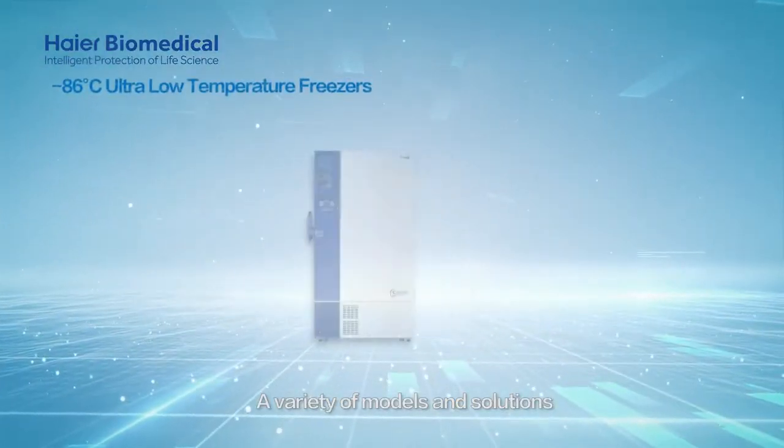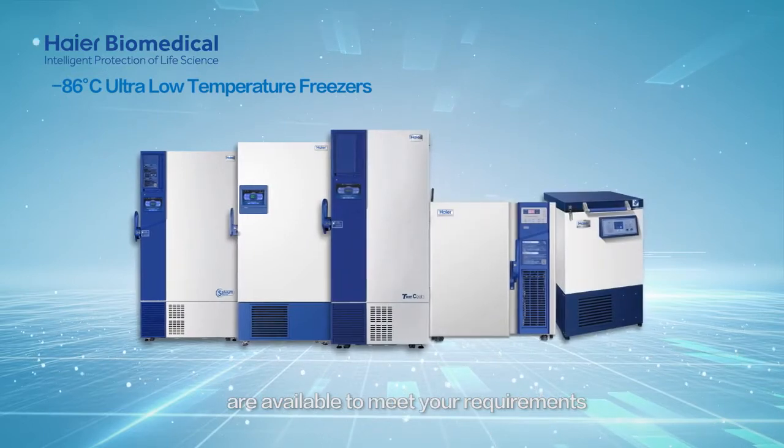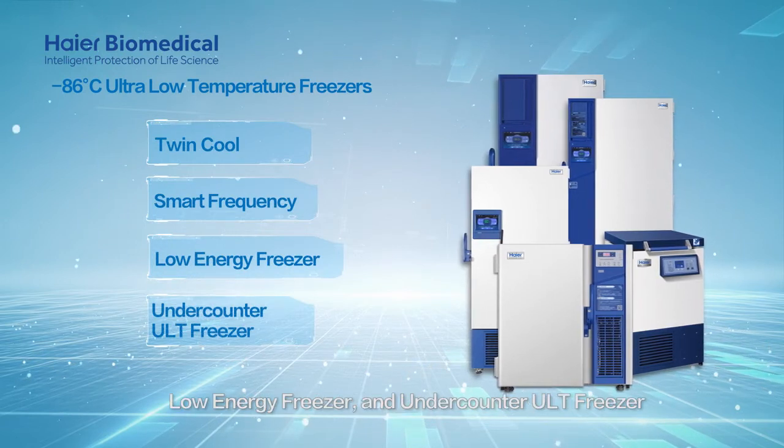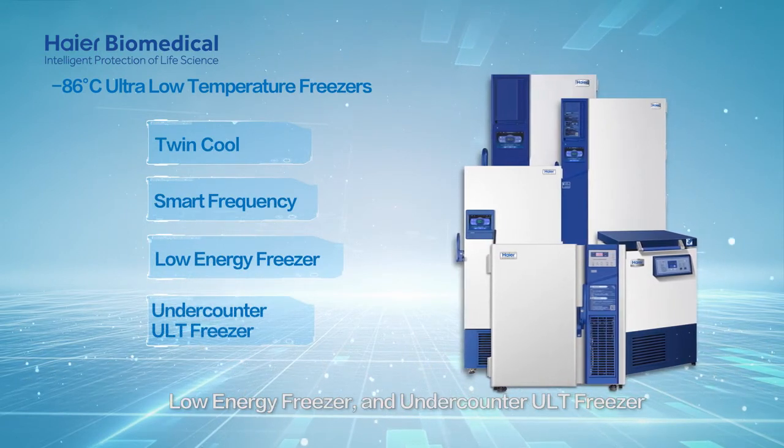A variety of models and solutions are available to meet your requirements, such as the twin cool, smart frequency, low energy freezer, and under counter ULT freezer.